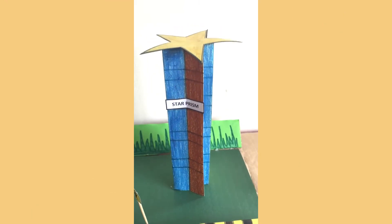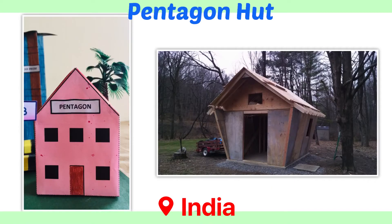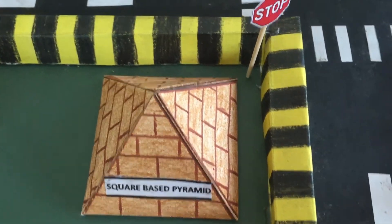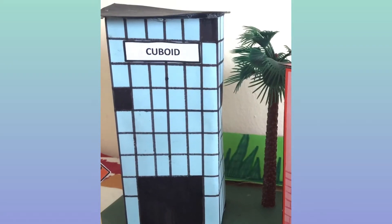This is the iconic Etisalat Tower in a star prism shape. This is a Pentagon hut from India, and this is a square-base pyramid all the way from Egypt. I also have regular buildings in the shapes of